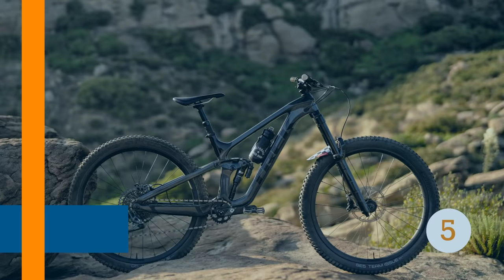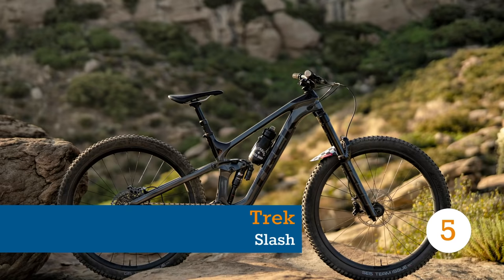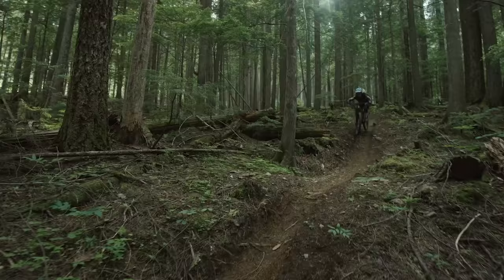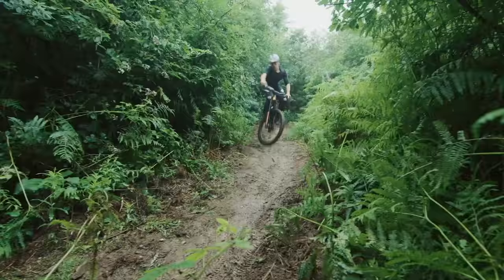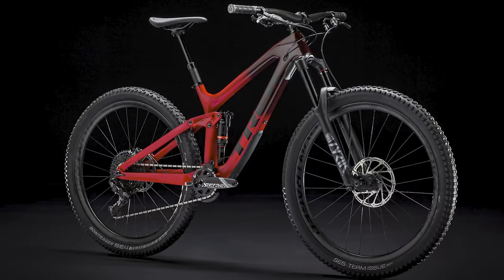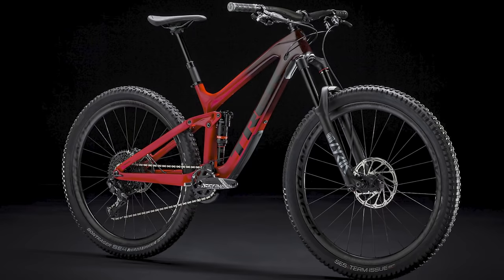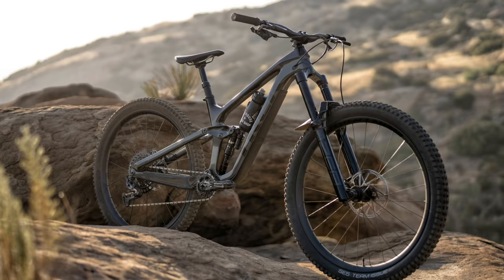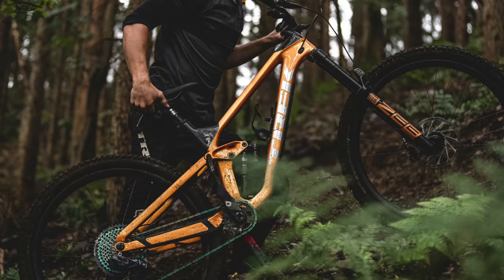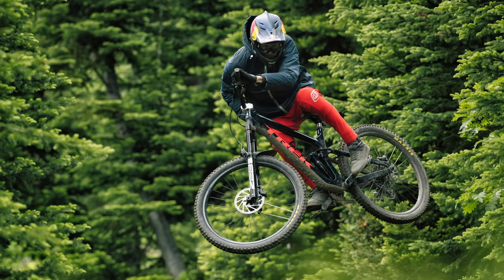The Slash was one of the first true enduro-focused 29ers and certainly had plenty of success under riders such as Katie Winton and Florian Nicolai. However, the previous generation Slash wasn't quite cutting it with the latest generation enduro rigs. That's all changed with the new Slash, which now features geometry that's bang up to date — slacker at the front, longer in the middle and steeper under the saddle. All good things.